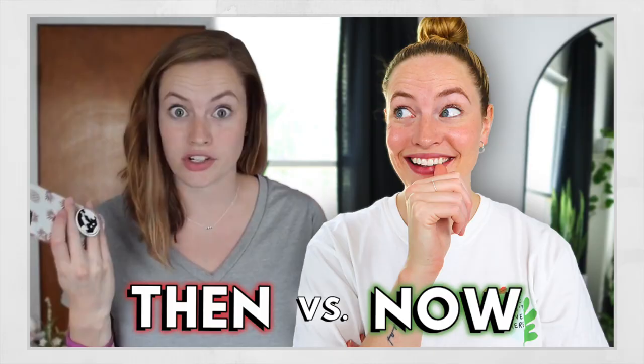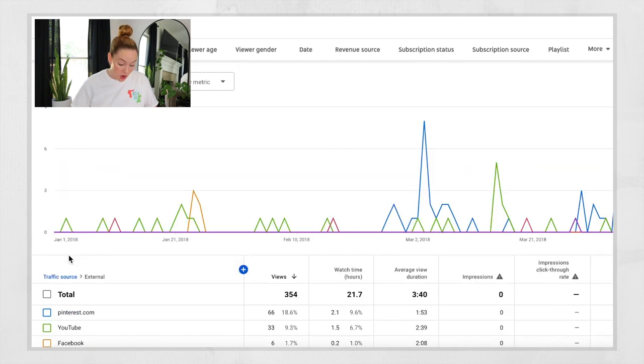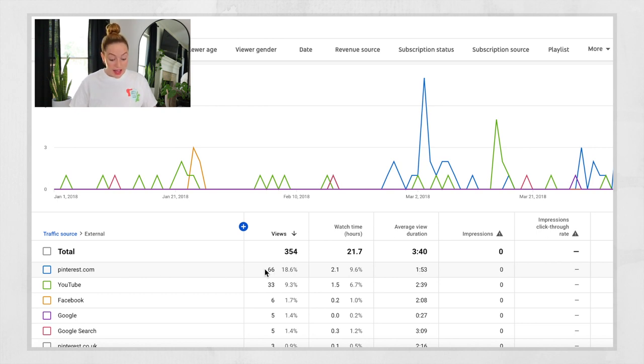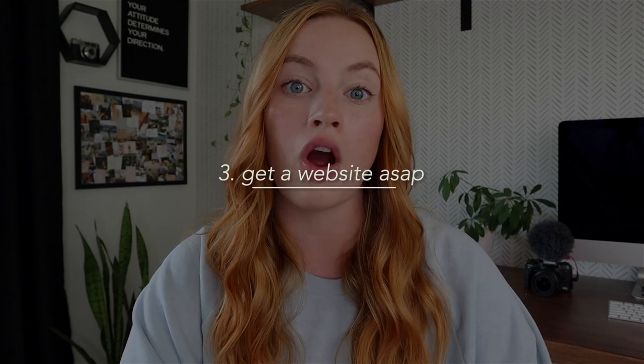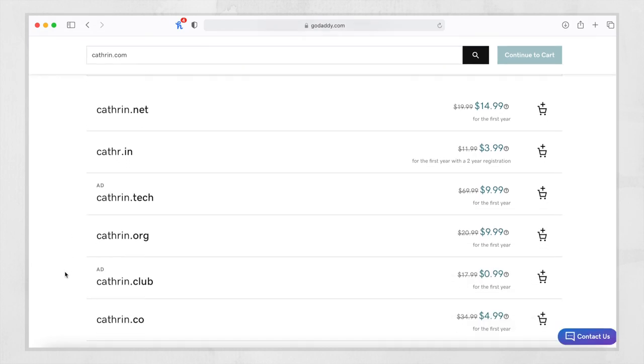Instagram is great to connect with your audience and promote your YouTube videos. Pinterest is also important — in one of my recent videos I showed where my views were coming from in the beginning, and my top external traffic source was Pinterest. Definitely have a Pinterest account. And I for sure recommend a website — this is your way to connect with your audience if everything goes down. You own your website. Getting a website is not that hard; purchasing a domain on GoDaddy is simple.